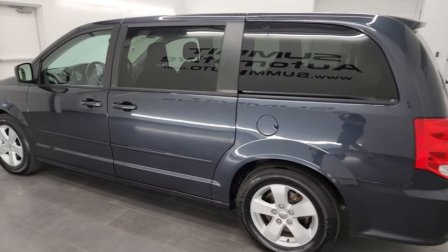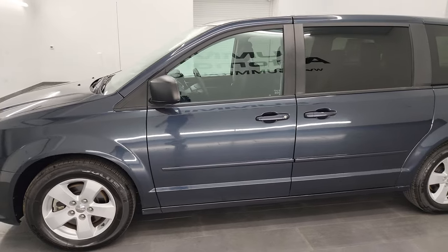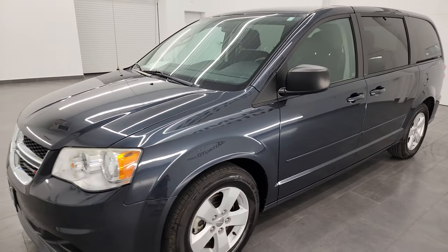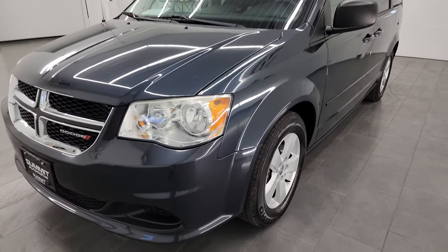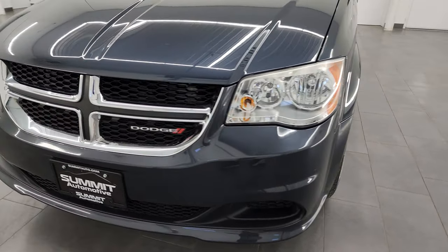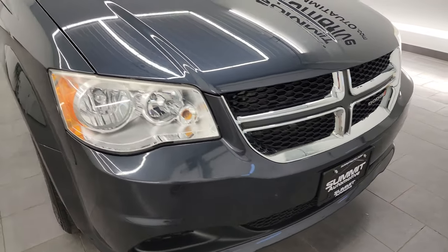This 2013 Dodge Grand Caravan has a 3.6 liter Pentastar V6 engine paired up with the six speed automatic transmission. This van has been fully safety inspected by our service shop per the state of Wisconsin inspection process and has a fresh oil and filter change.